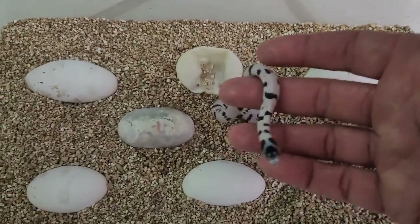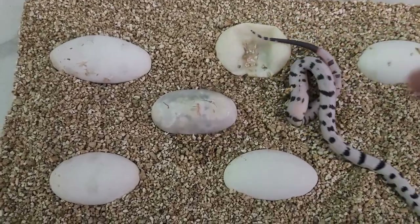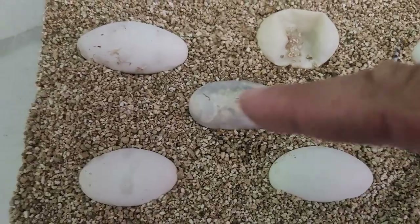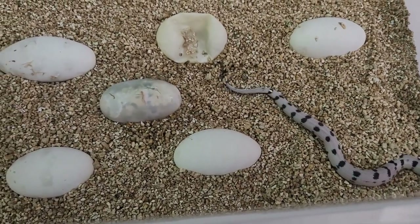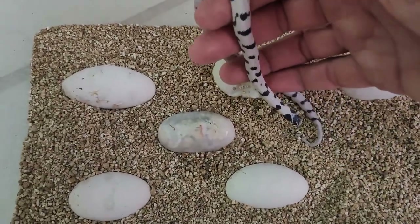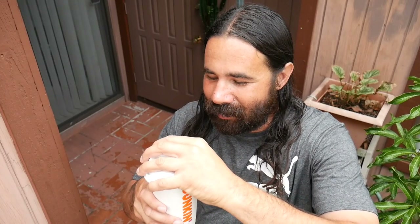Look at the size of these eggs. We've got a baby pipping out right here and the other eggs are ready to come out soon, so I'm gonna let this little guy relax and let these guys hatch out. I'm gonna pop the top on this coffee and make a quick toast to that baby, all the hatchlings coming, and to you guys watching this video.